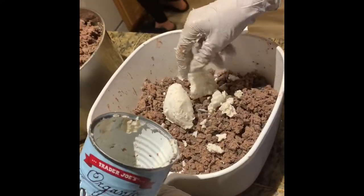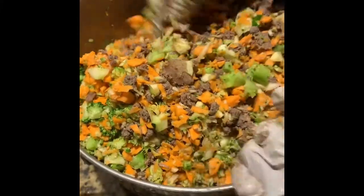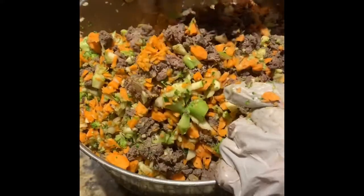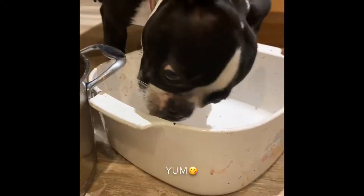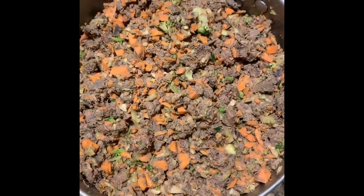These oils help to make the coat very soft. And then I just mix it all together and store it in my refrigerator. I probably would not store this for more than five days, but it never lasts more than five days.